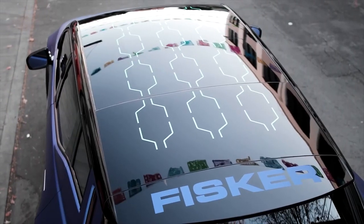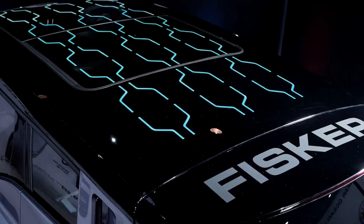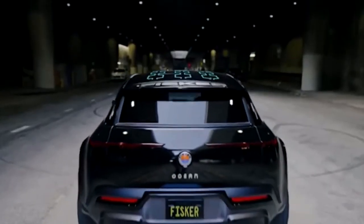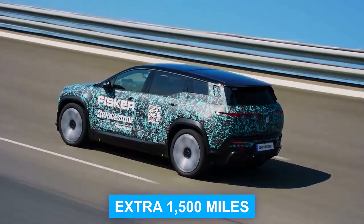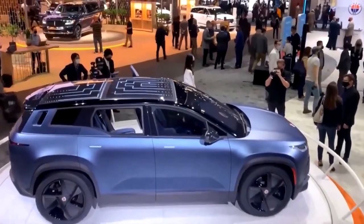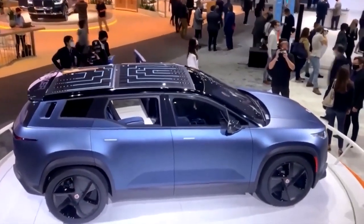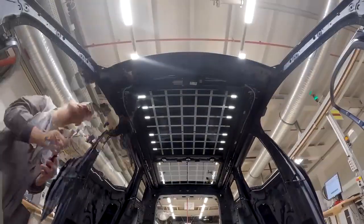But the roof of the Ocean isn't just for letting in the breeze — it's also a source of power. The vehicle's Solar Sky Roof, integrated with solar panels, can provide an extra 1,500 miles of range per year, depending on the amount of sunlight. This feature is not just a nod to sustainability; it's a practical solution that enhances the vehicle's performance.